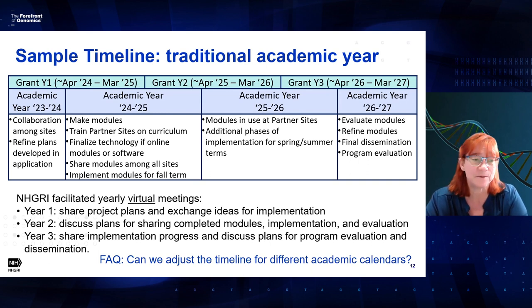It's possible to phase in modules — for example, half ready for fall term and half for spring term. In the next academic year, those modules should be in use at partner sites so you can see how they're being implemented and identify areas for improvement. In the last half of the third grant year, we'd ask everyone to evaluate and refine the modules, disseminate them among all lead sites, and conduct program evaluation. NHGRI would host yearly meetings: year one to share project plans, year two to discuss sharing completed modules and implementation, and year three to share implementation progress and discuss program evaluation. You can adjust the calendar to fit your program sites as long as you have time to implement, evaluate, and refine the modules.